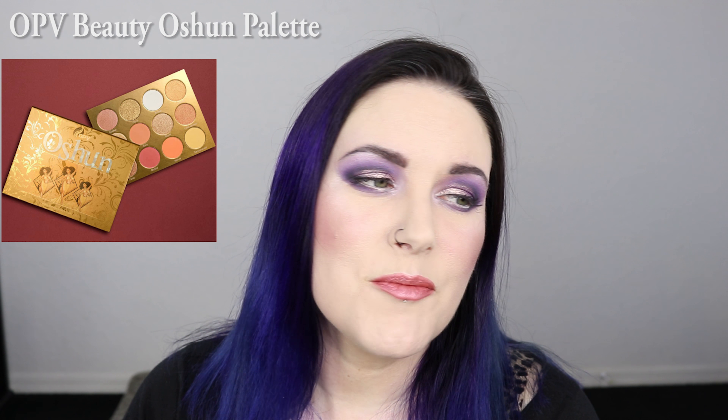Next up would be the OPV Beauty Ocean Palette. I was really excited to discover a brand new cruelty-free brand, and then I saw the palette they put out and I'm like, why? This new palette is launching soon but it's like all browns and oranges. These colors have been done to death. I'm sure at this point every makeup lover has enough browns and oranges that we could paint an entire army.